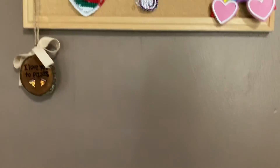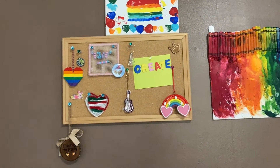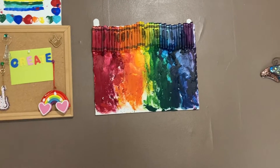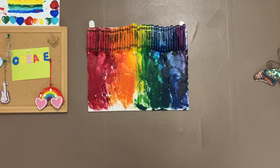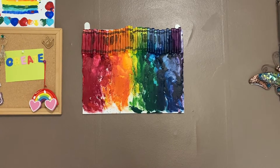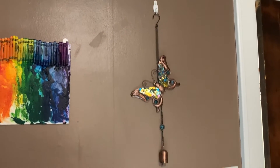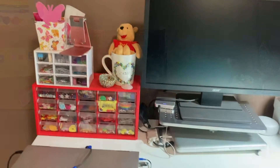If you move up even further, there's a bulletin board that just has some little trinkets and mementos, and then a painting that I painted. To the right there's a crayon art piece that I did — you melt crayons with a hairdryer onto a canvas. It took forever and it's not something I think I'd ever do again, but it turned out really cool. Next to that is a butterfly wall decoration. That's the wall above the desk.